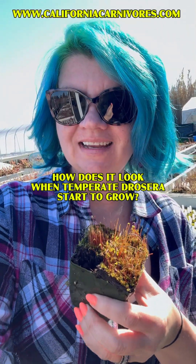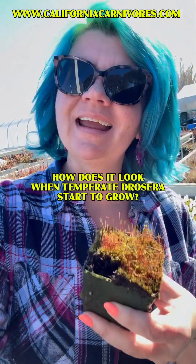Let's do a temperate Drosera check-in. I'm in zone 9A/9B and we're having a lot of sun. We still have really cold temperatures at night, in the 20s and 30s. Daytime temperatures are coming up over 40, into the 50s and 60s. But what's happening is I am seeing some of the temperate Drosera start to grow. So let's take a look.